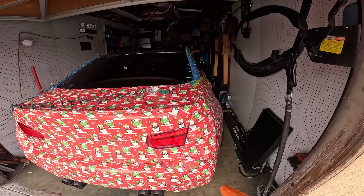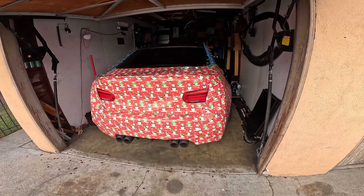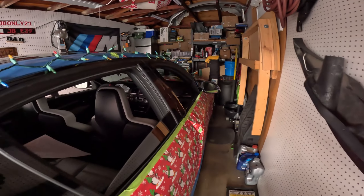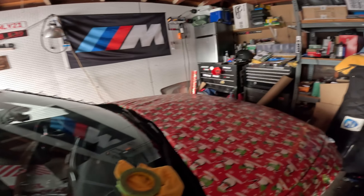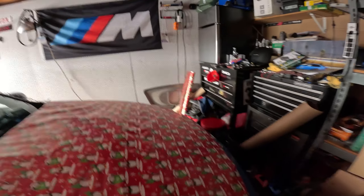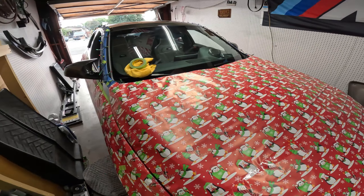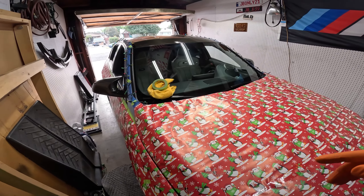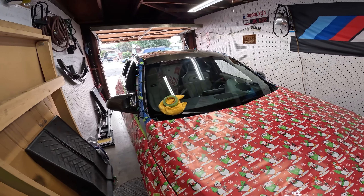What do you guys think about the wrapping paper on the F-80? Got the Christmas lights too. I've been doing this for the last three days — today I'm finally gonna be done.